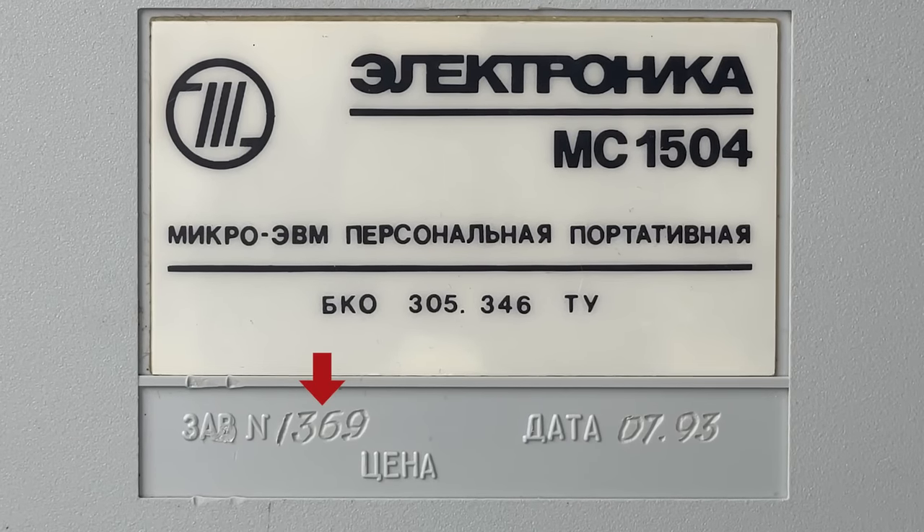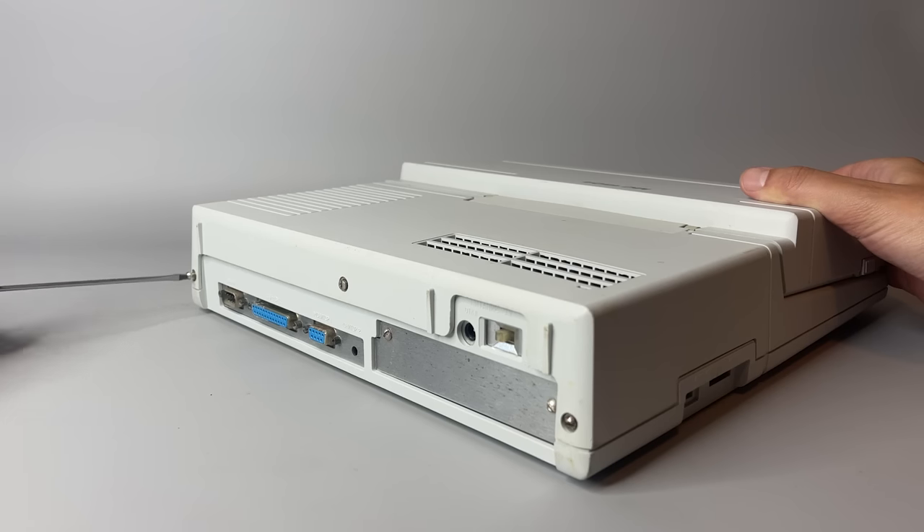That's one of the reasons why it is so exceptionally rare. Although they were manufactured until 1994, it seems that not more than a few thousand actually left the Integral factory. Ours has number 1369 despite being produced relatively late in 1993.